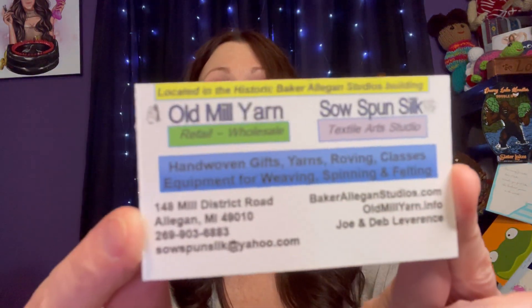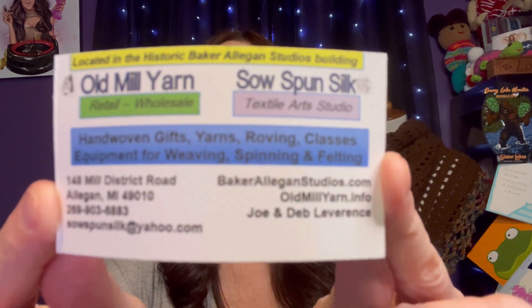This place was really fun to check out. If you are ever in the Allegan, Michigan area, here's their business card — I hope you go by and check them out. Thank you so much for watching. If you like this video please give it a thumbs up, don't forget to hit the subscribe button and the notification bell. I hope to see you soon, and if you want to see more yarny field trips make sure you check out the playlist linked below. Have a great day, everyone — bye!